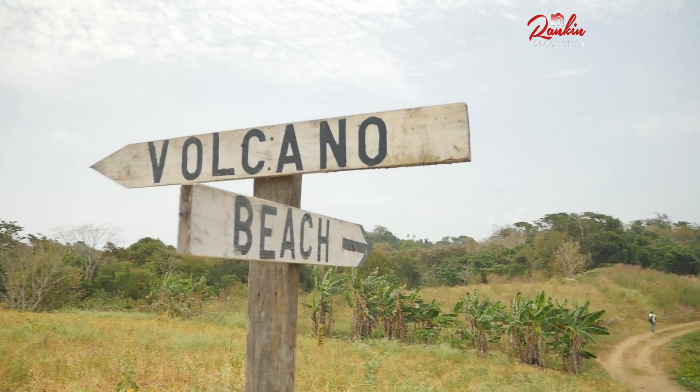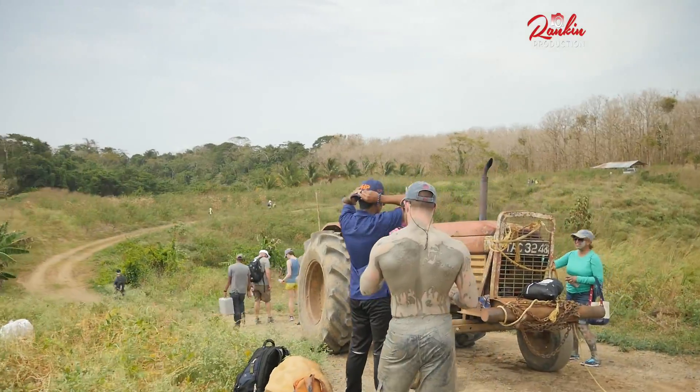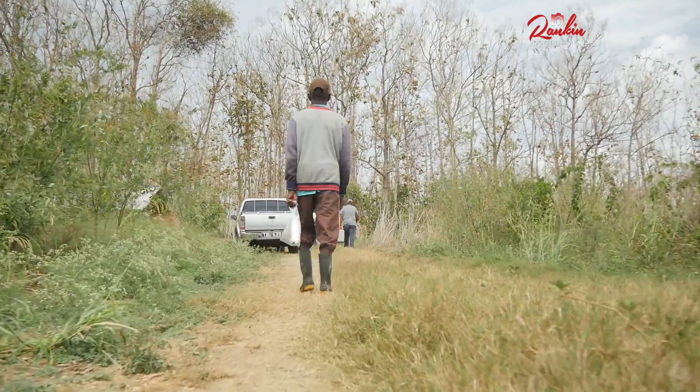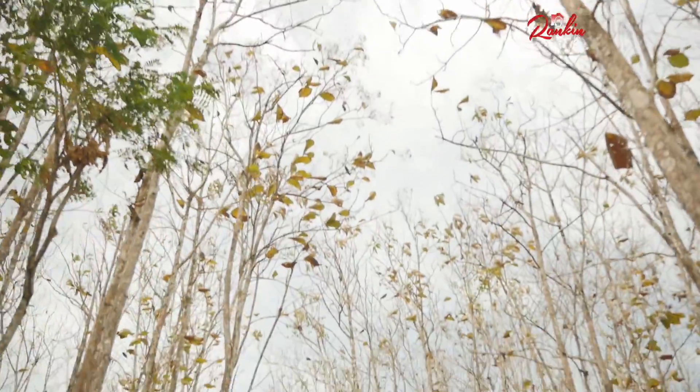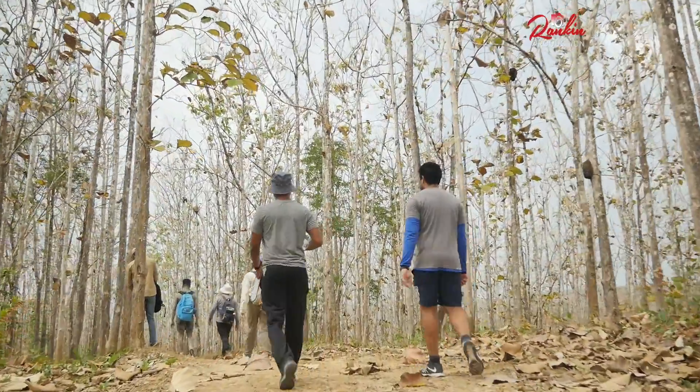Typically after visiting the mud volcano at La Michele, many persons hike to the beach — it's a 30-minute hike. The bay area is called Point Papillon, and the other headlands nearby are Separia Point and also Negra Point.